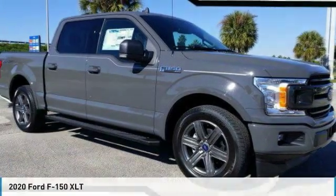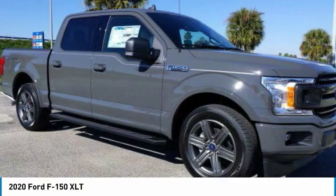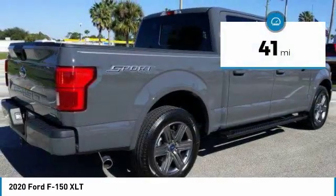Check out the 2020 F-150. A Ford F-150 knows how to handle any situation. It's built to follow orders. No whining. This vehicle has less than 100 miles.